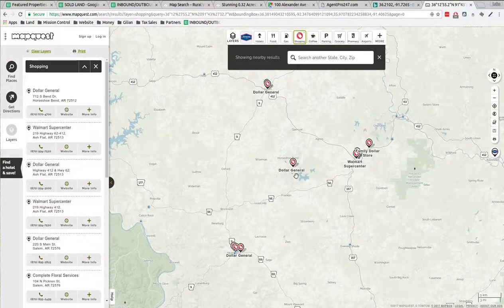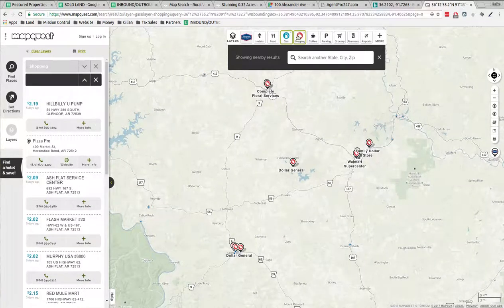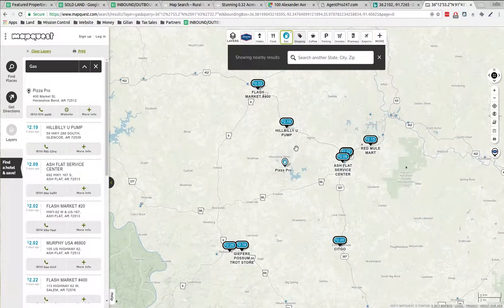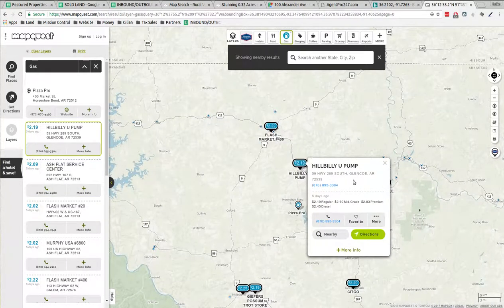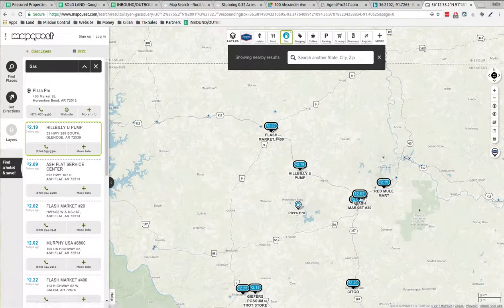For shopping, there's Dollar General in town, Walmart, Family Dollar — Dollar Generals all over the place. For gas, they've got cheap gas there. I'm in Southern California paying like three dollars something a gallon; these guys got two dollars a gallon. Two dollars nine cents a gallon at Ash Flat Service Center — that's cheaper than Hillbilly U-Pump, which charges an extra 10 cents.